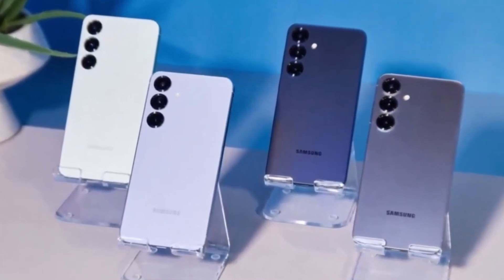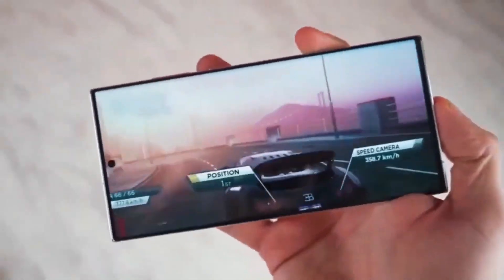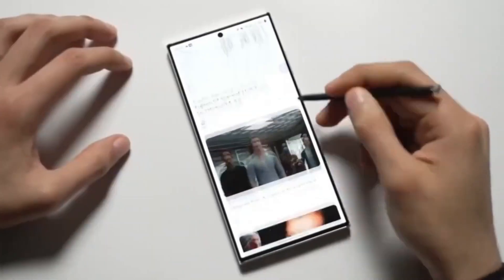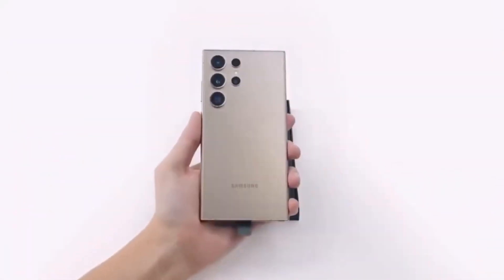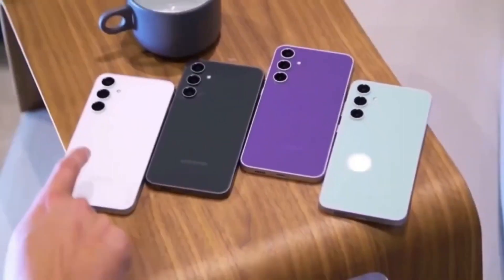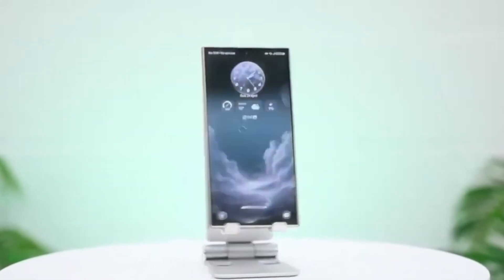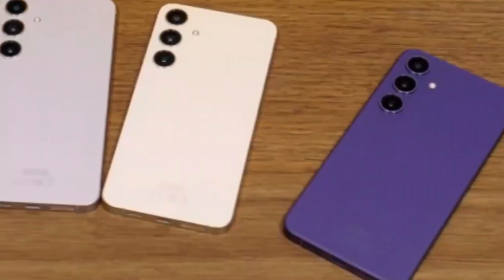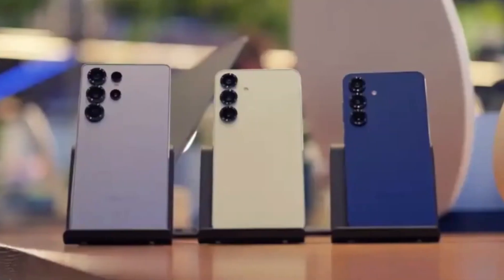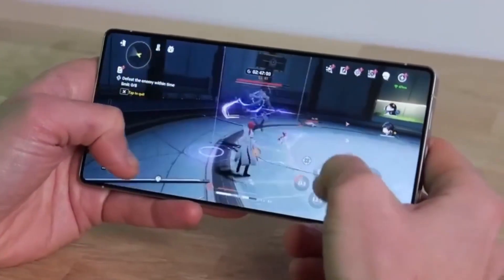Gestures and navigation: another annoying bug was with gesture navigation. When gestures were enabled, some users couldn't go back using the swipe gesture — that bug has been fixed, which should make navigation feel much smoother and more consistent. Also, there was an issue where alarm sounds wouldn't ring if the clock app wasn't updated after installing the beta. That's been resolved too, ensuring you don't miss any important wake-up calls or reminders.